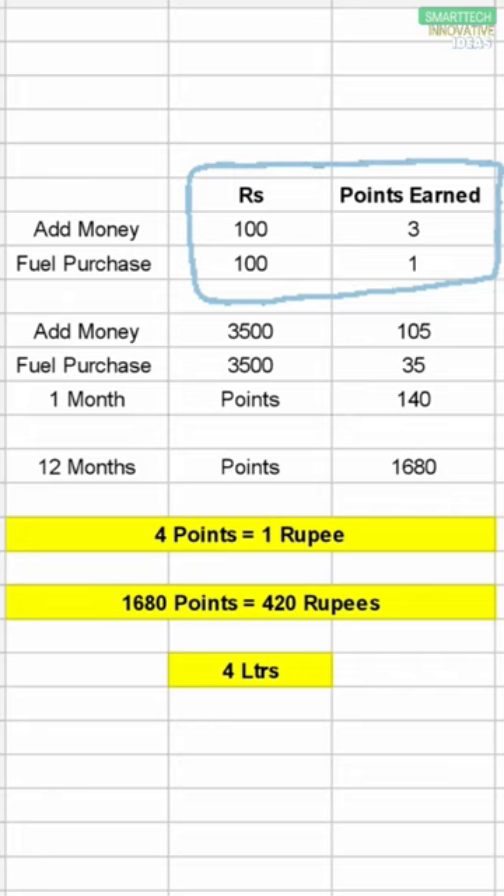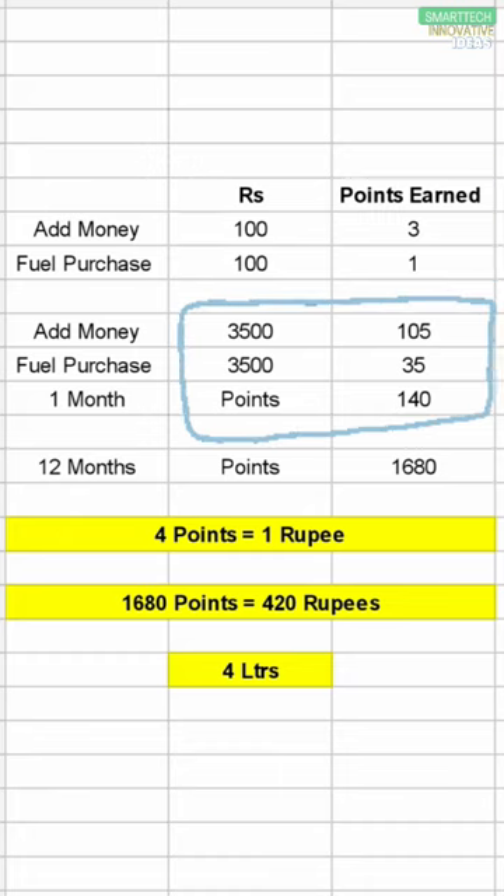If you use that 100 rupees to purchase the fuel, then you will get 1 point. In a month, on average, if you add 3500 rupees, then you will get 105 points. And if you purchase the fuel from that 3500, then you will get an additional 35 points.